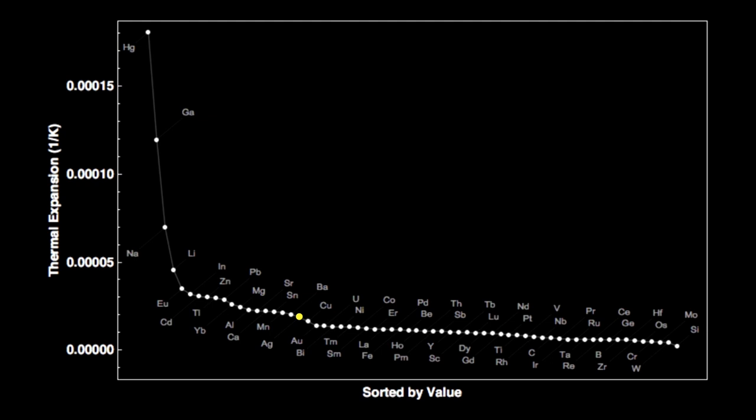Silver expands more than a lot of elements — one part in 189,000 for every degree Celsius in temperature rise. Mercury is the champion here, expanding the most with temperature, which is why it's useful in thermometers. Silicon expands the least on the other end.